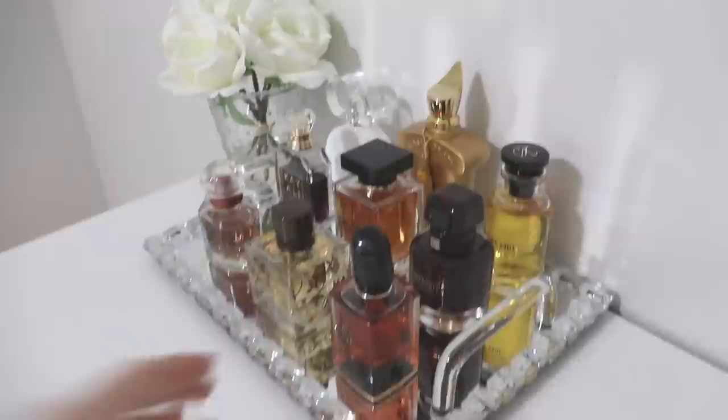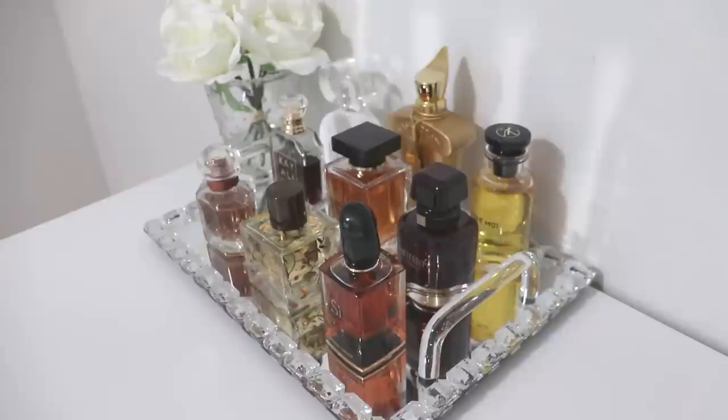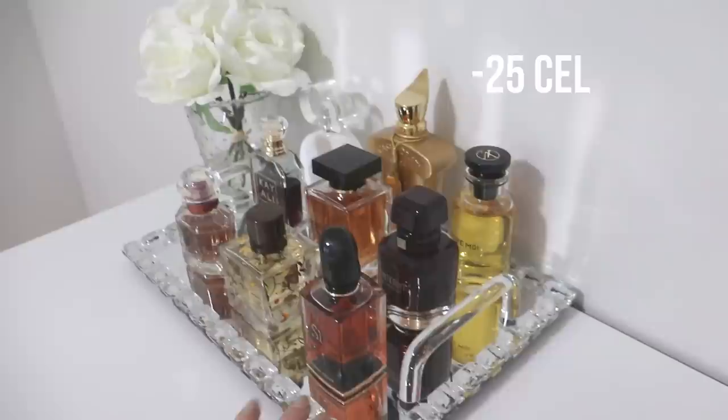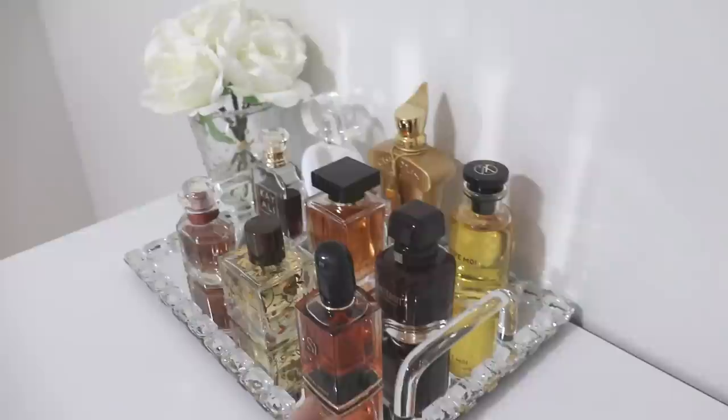This perfume tray comfortably holds about nine perfumes — three in the back, three in the middle, three in the front. I tried for ten to make it a round number but the tenth just didn't look right. I feel like nine gives me variety and enough options. I really tried to put perfumes on this tray suited for the current weather — very cold, very snowy, the depth of winter — so pretty much my most gourmand and wintry perfumes. Let's start with the back row.